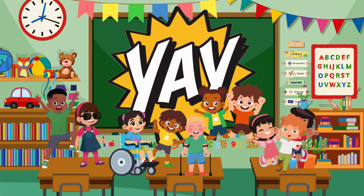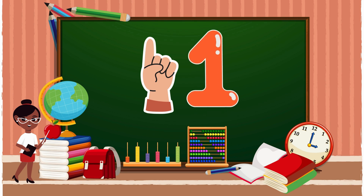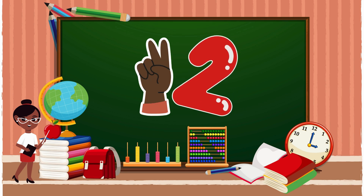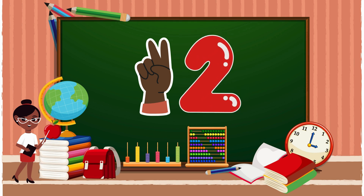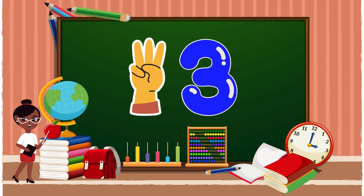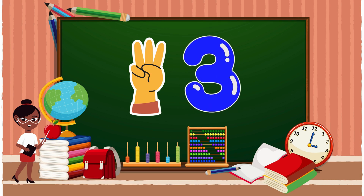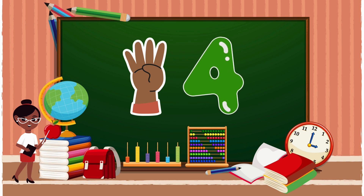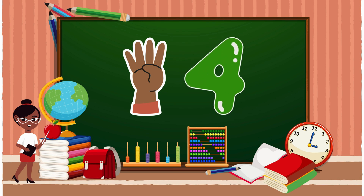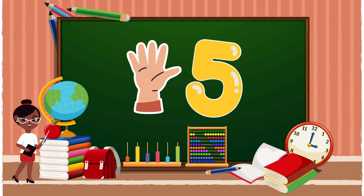Can you count with me while I show you my fingers? Let's practice! 1... 1... 2... 2... 3... 3... 4... 4... 5.